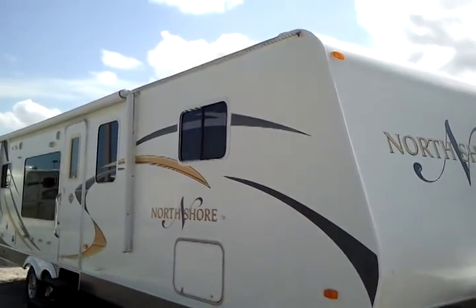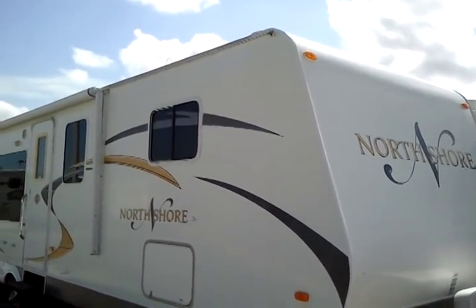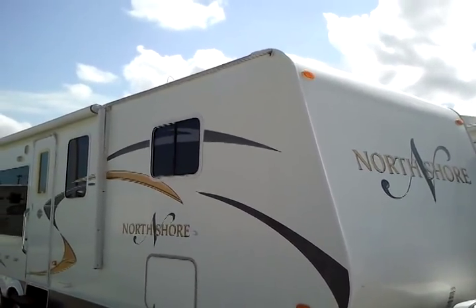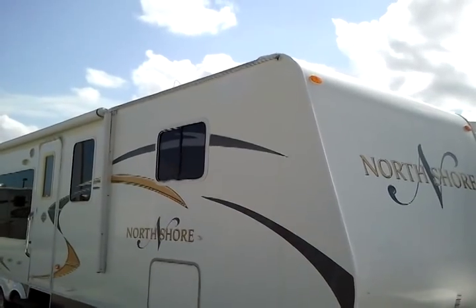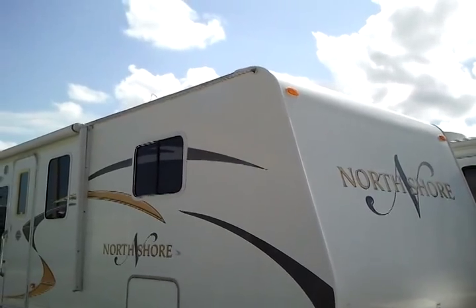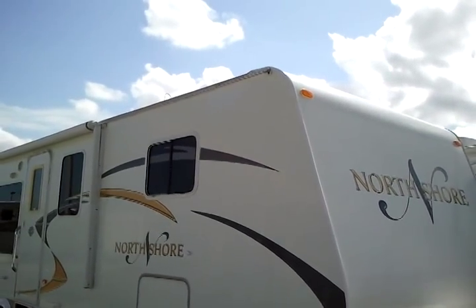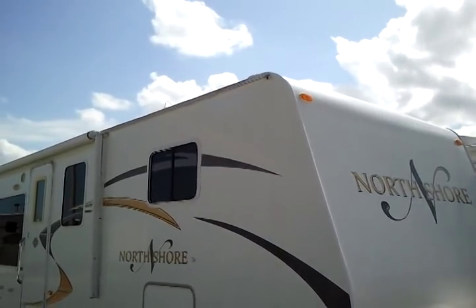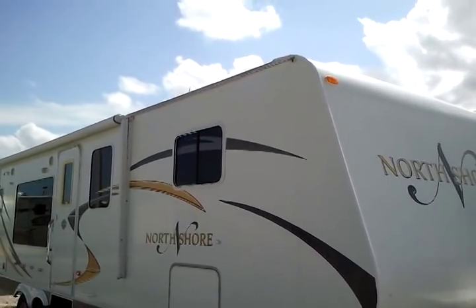And that concludes our tour of our 2008 North Shore travel trailer, available now at Camping World of St. Augustine. You can visit us online at www.campingworldofstaugustine.com and see the full photo gallery. Perfect for your next RVing adventures. Thank you.